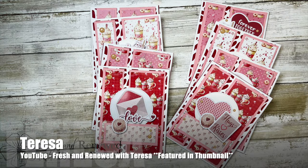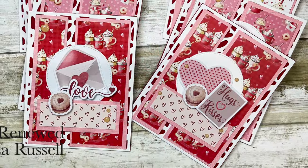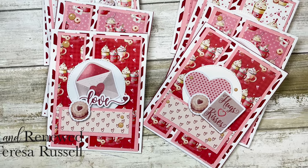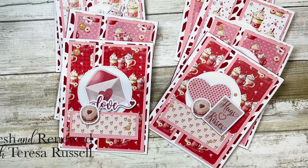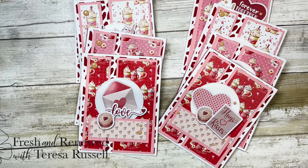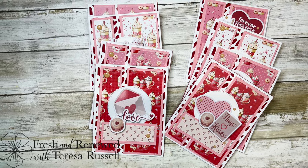This next set of cards was created by Teresa of the Fresh and Renewed with Teresa YouTube channel — you might recognize them from this month's thumbnail. She is thinking ahead to the new year and upcoming holidays and created a set of adorable Valentine's cards. I love the papers and the fun focal points.